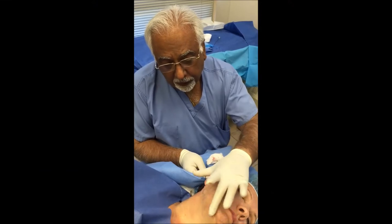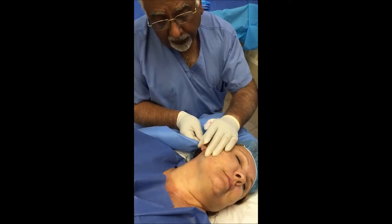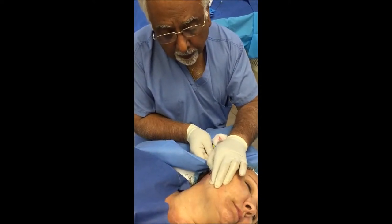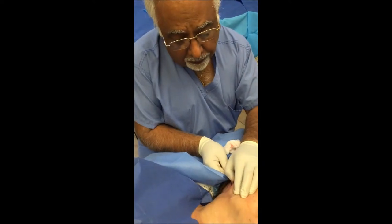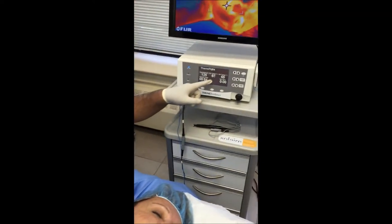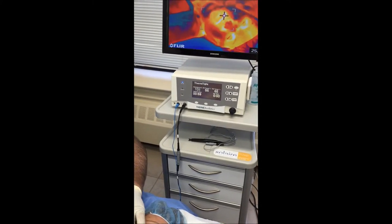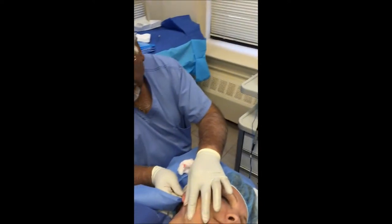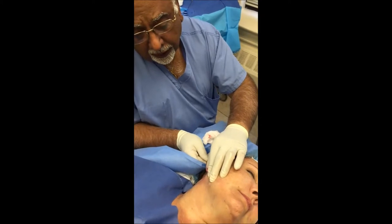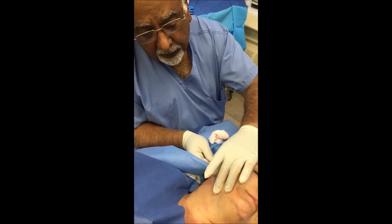So we've started the Thermi procedure. The patient has been entirely numbed up with Novocaine, and the procedure consists of passing the Thermi probe underneath the skin and heating the skin to the set temperature of 65 degrees. What we want to do is get a nice uniform heating of the entire subdermal plane, and this will cause constriction and remodeling of the collagen fibers so that the skin is much tighter.